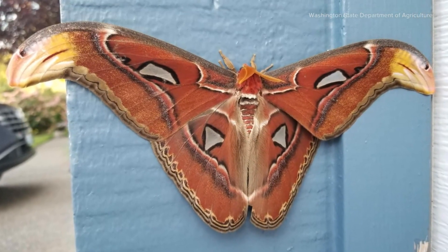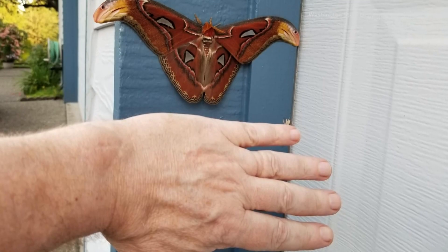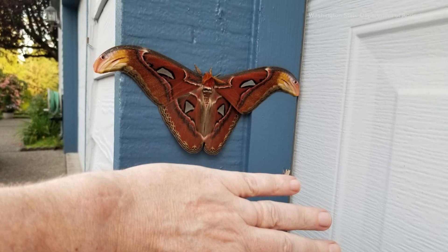The photo here shows an Atlas moth, its name hinting at the fact its wings look like a paper map. This next photo shows the insect photographed next to a human hand, and you can see its size — roughly 10 inches across.